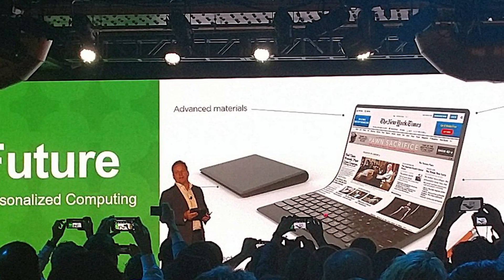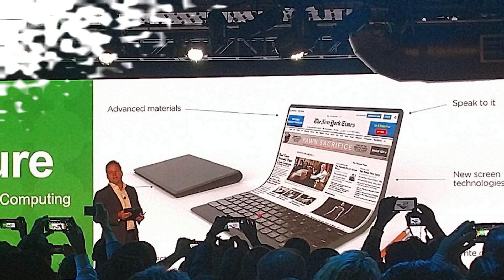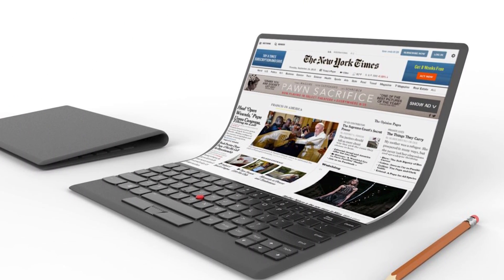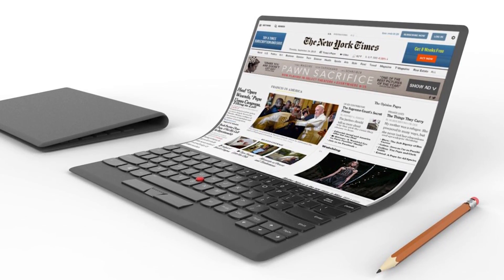It's a bendable laptop with a flexible display, a built-in keyboard, and even the signature ThinkPad pointing stick. With this concept, most of the interaction would happen over voice commands or a stylus, and Lenovo says this bendable laptop would be achieved through advanced materials and new screen technologies.